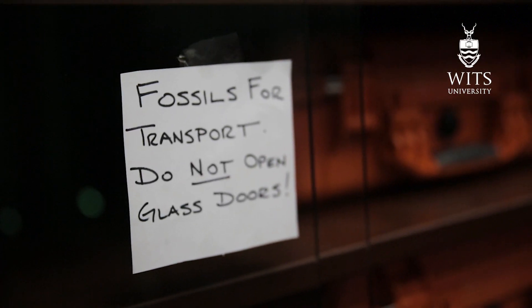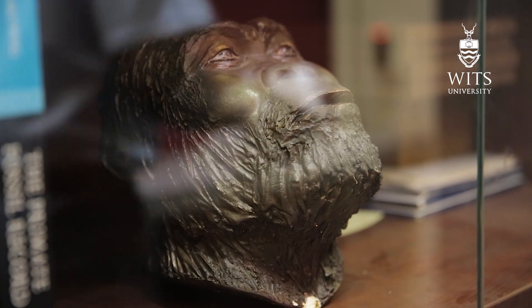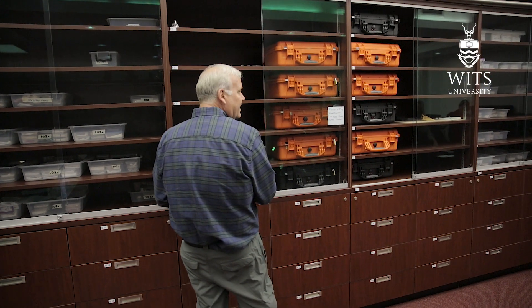We're very, very careful with these fossils whenever we move them around, whether we're excavating, in the lab, or now traveling them all the way to the United States. There's a lot of paperwork that we have to do — double checking and triple checking which fossil is which, that they're all accounted for and what condition they're in. They get packed in some very sturdy cases, then we're going to fly the long, long way all the way to North America.